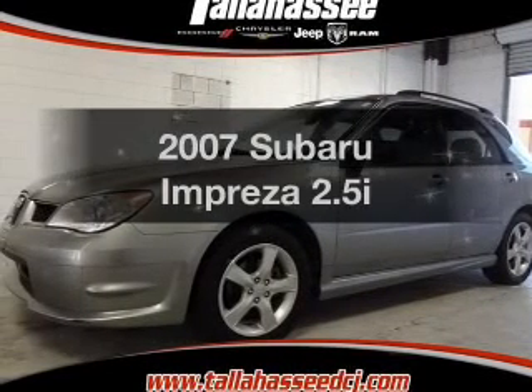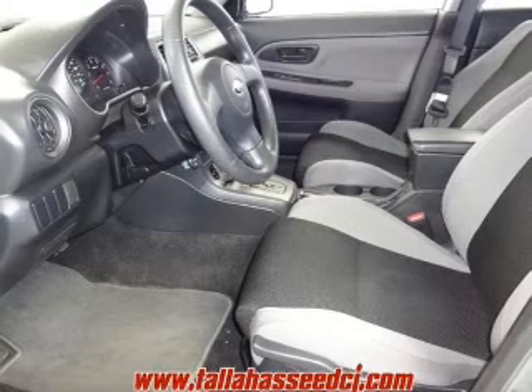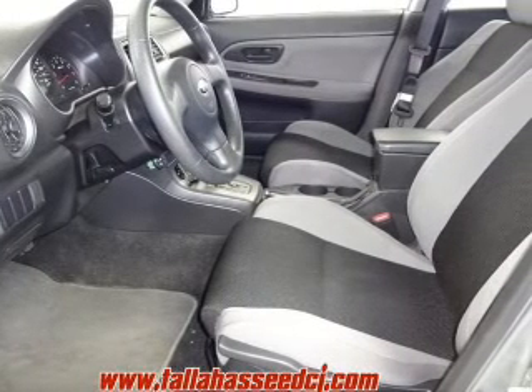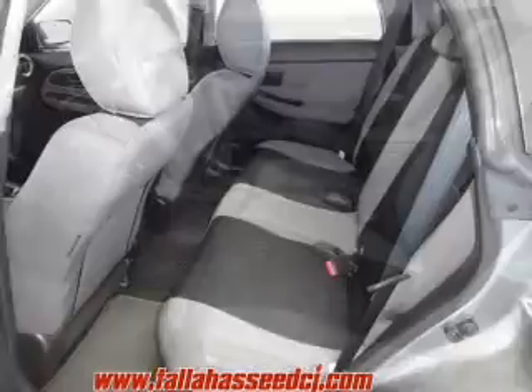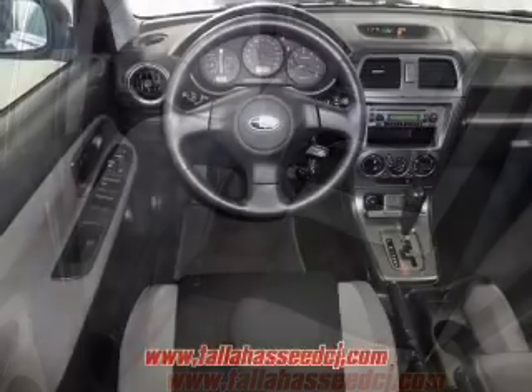Check out this 2007 Subaru Impreza. If you're looking for a first-rate auto, this one could be yours today. The powertrain includes all-wheel drive with an efficient four-cylinder engine that responds smoothly to its automatic transmission.